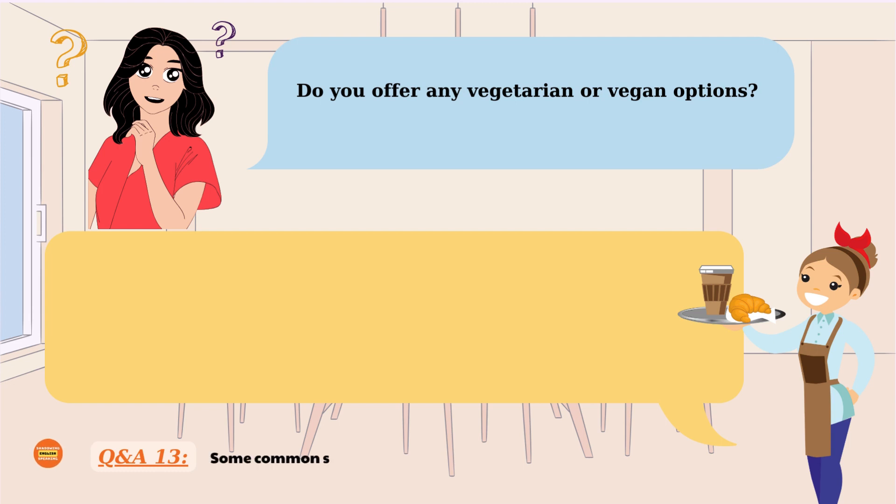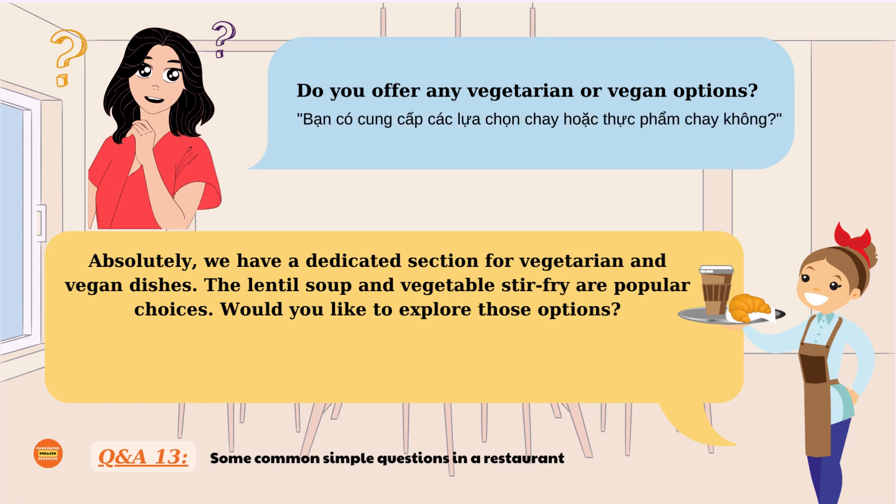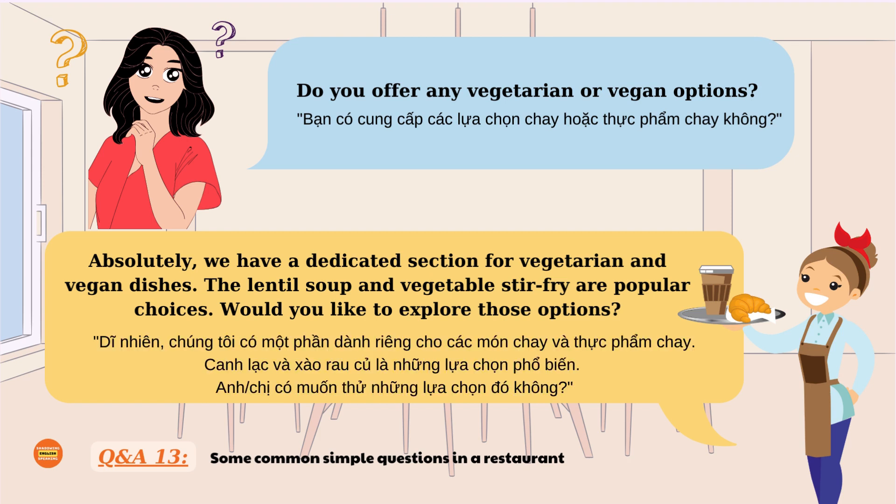Do you offer any vegetarian or vegan options? Absolutely, we have a dedicated section for vegetarian and vegan dishes. The lentil soup and vegetable stir fry are popular choices. Would you like to explore those options? Do you offer any vegetarian or vegan options? Absolutely, we have a dedicated section for vegetarian and vegan dishes. The lentil soup and vegetable stir fry are popular choices. Would you like to explore those options?